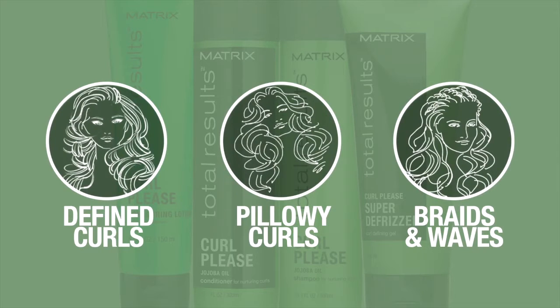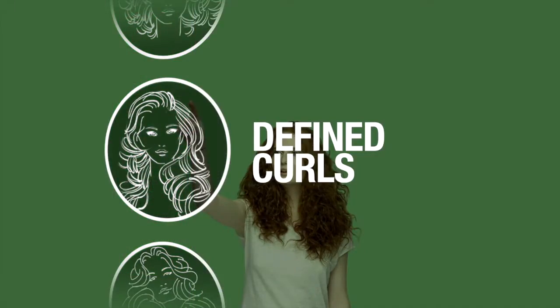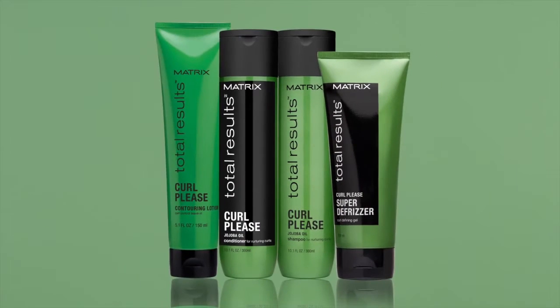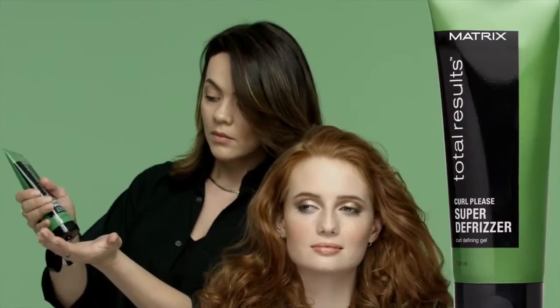Curl Please, previously known as Curl, bounces your curls. Get ready for defrizzed, long-lasting curls with Curl Please. Now all you need to do is curl up with that special someone. Enriched with jojoba oil to nourish hair, the shampoo and conditioner moisturizes wavy and curly hair and helps control frizz and define curls.